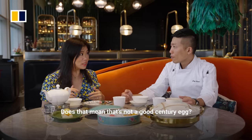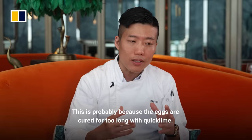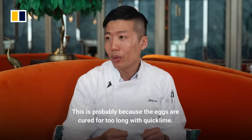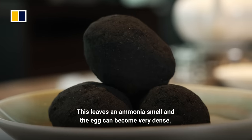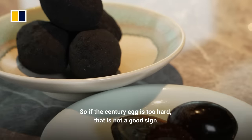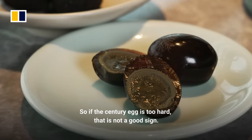Does that mean that's not a good century egg? When too much alkaline material is used in the process, you get a lot of ammonia. That's not a good taste in the egg.